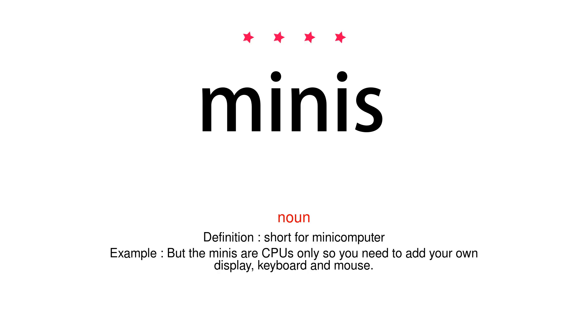Noun. Definition: short for minicomputer. Example: but the minis are CPUs only, so you need to add your own display, keyboard and mouse.